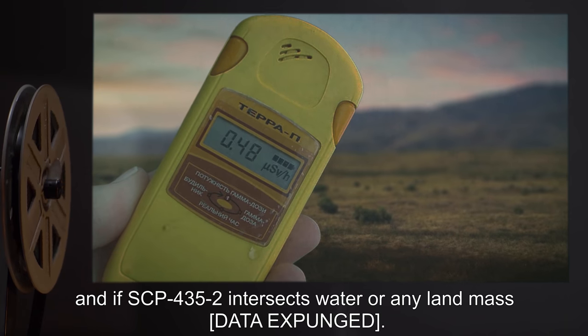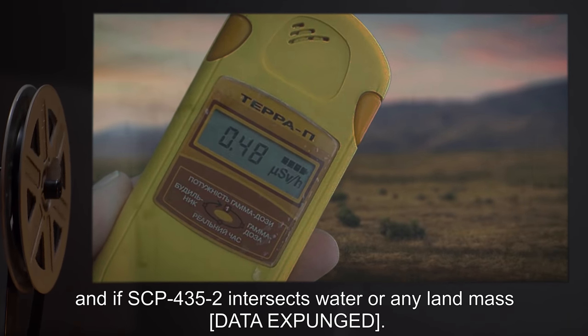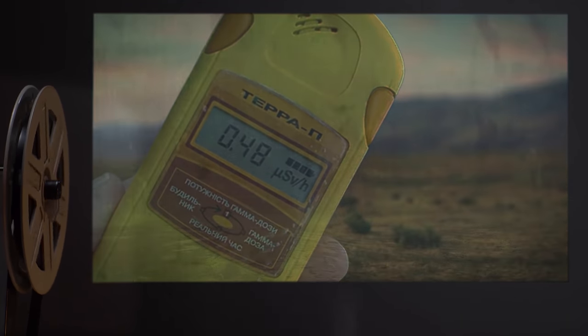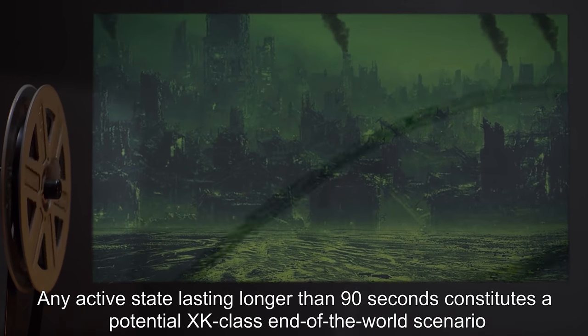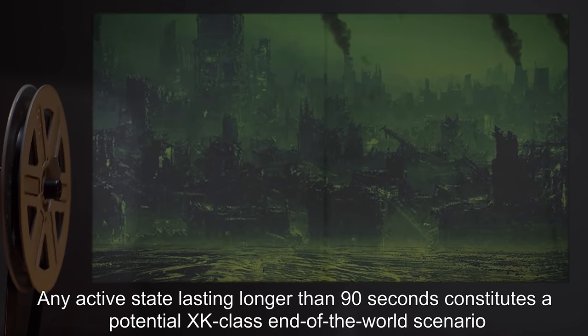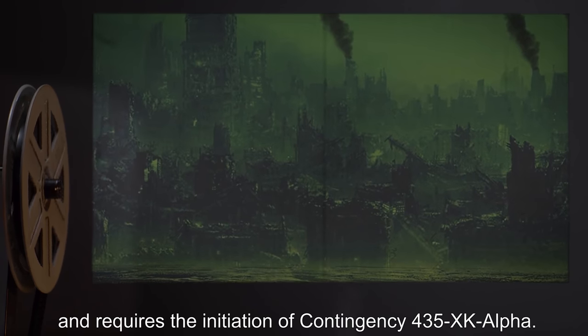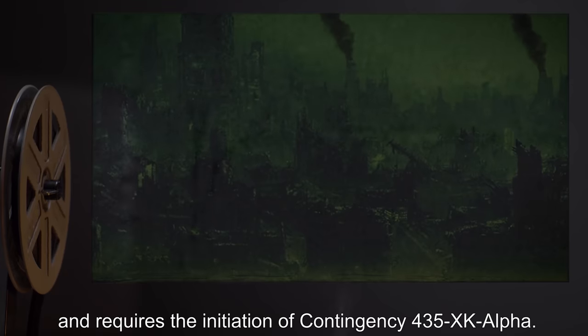Passing through large volumes of air at speeds in excess of 500 meters per second dramatically increases levels of radiation, and if SCP-435-2 intersects water or any landmass, [data expunged]. Any active state lasting longer than 90 seconds constitutes a potential XK-class end-of-the-world scenario, and requires the initiation of Contingency-435-XK-Alpha.